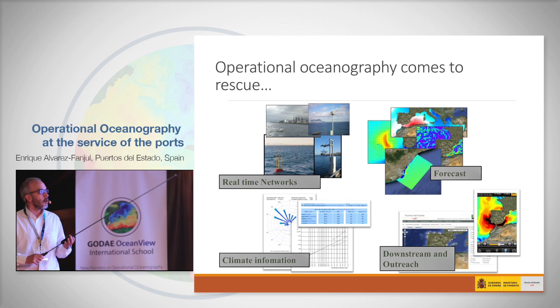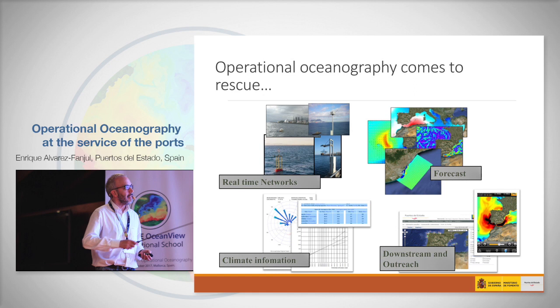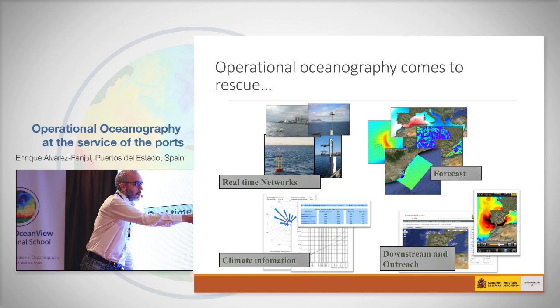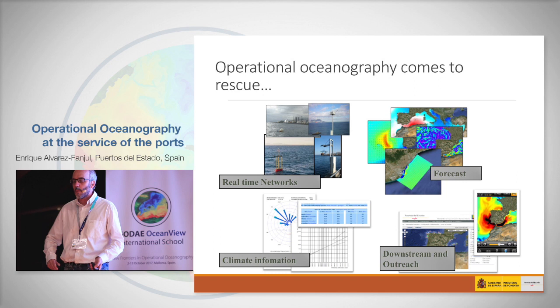To solve all these problems, operational oceanography comes to the rescue. What we have at Puertos del Estado is the classical scheme repeated all along the planet in centers working in operational oceanography. We have the real-time networks, the forecast systems, the climate information — which is basically the compilation of these two systems — and equally important is how we are able to distribute this information. I will explain how we work with these systems at Puertos del Estado.